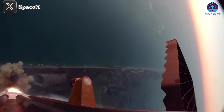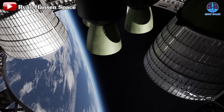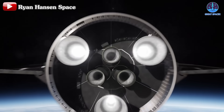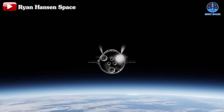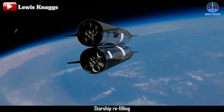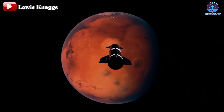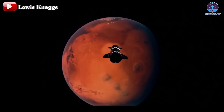Flight 6 is now right around the corner. True to earlier predictions, this upcoming flight will feature significant updates in Starship's progress, including a crucial new task: reigniting the engine in space — a test essential for future missions involving orbital refueling and long-range trips to the Moon, Mars, and beyond.